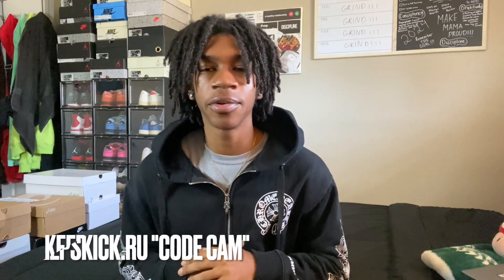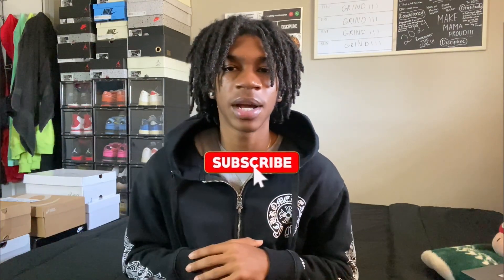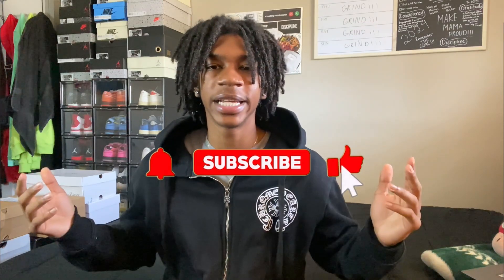Back here with another video. I got two pieces for y'all today from Keep Kicks. Make sure y'all go tap in with all their information in the description down below. Make sure y'all like, comment, subscribe on this video and let's get into it.